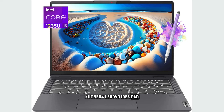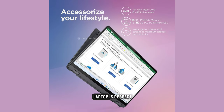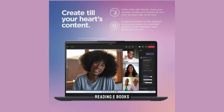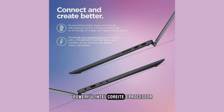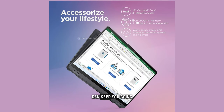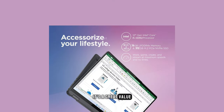Number 4: Lenovo IdeaPad Flex 5i14. This 2-in-1 laptop is perfect for anyone who wants a little more versatility. It can be used as a traditional laptop or folded into tablet mode, making it great for watching movies, reading ebooks, or taking notes. The IdeaPad Flex 5i14 comes with a powerful Intel Core i3 processor and 8GB of RAM, so it can handle most everyday tasks with ease. It also has a long-lasting battery that can keep you going for up to 10 hours, and at around $500, it's a great value for the price.